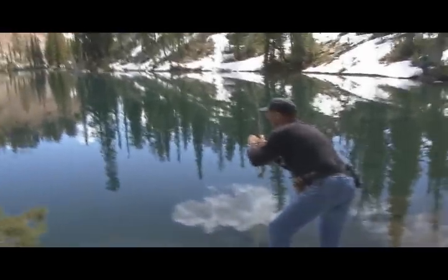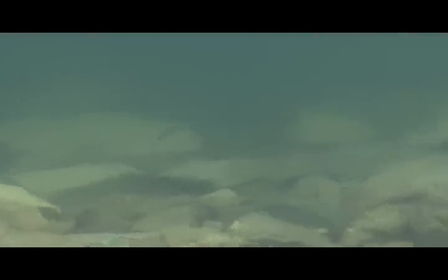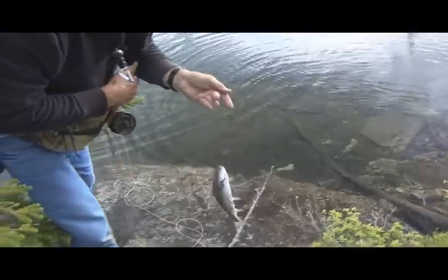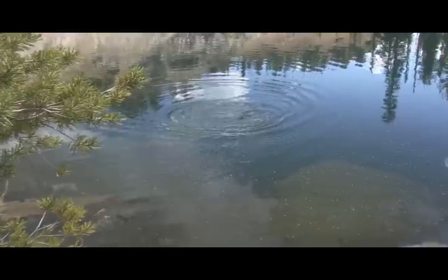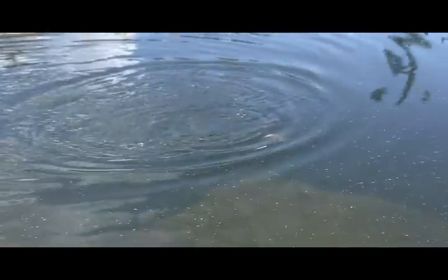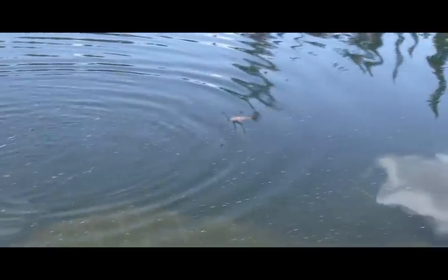Look at him in the water, Sammy. Look at the red on that fish, Sammy. Wild little dude, good fish. Look at that fish — wow, gorgeous, gorgeous fish.